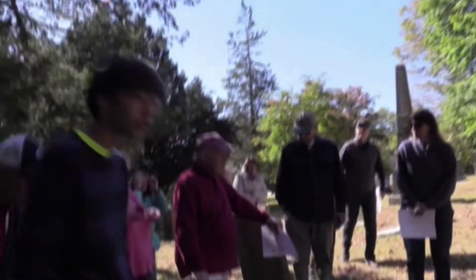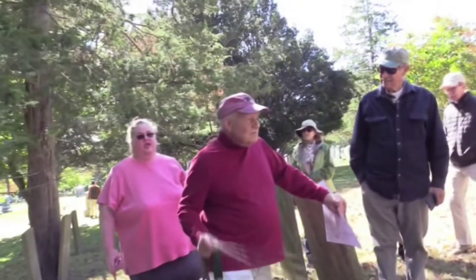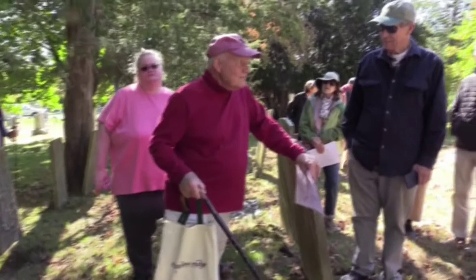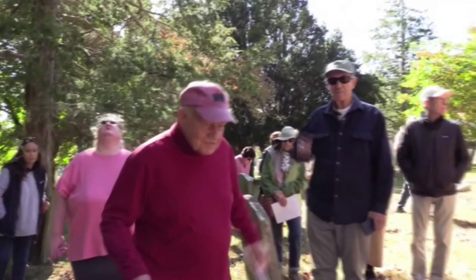There's a statute that allows towns to maintain an unkept cemetery, like the one up in Branchville and the Morgan Cemetery. But the town has to decide they want to do it, so usually it's some private organization that will.